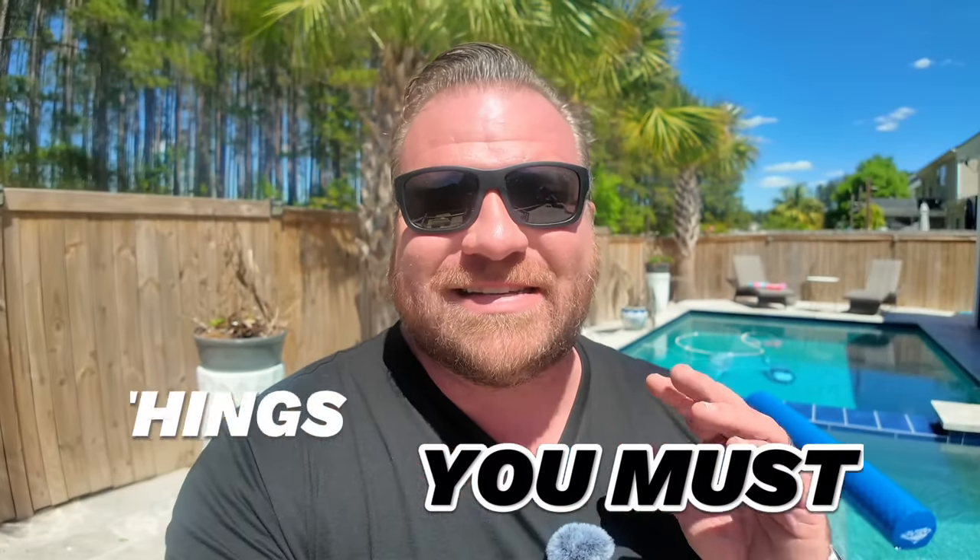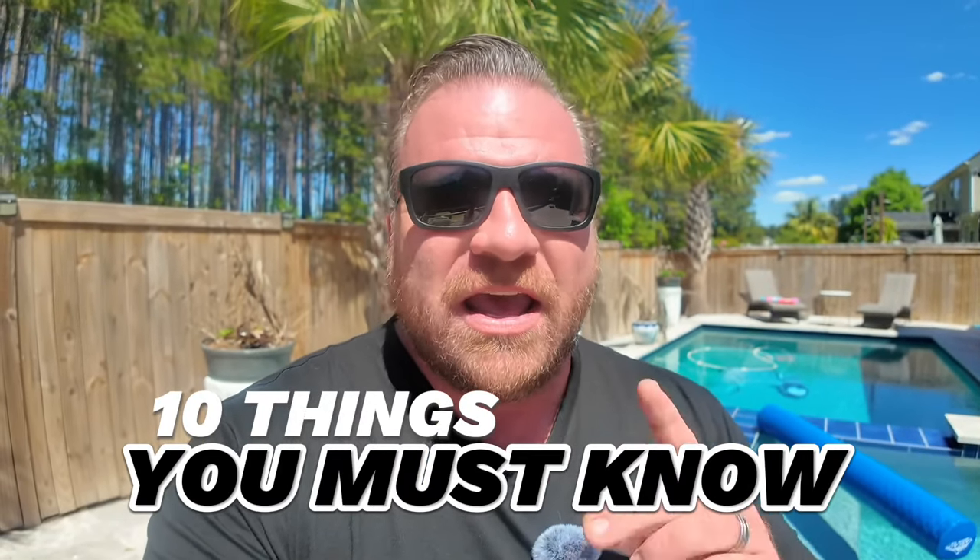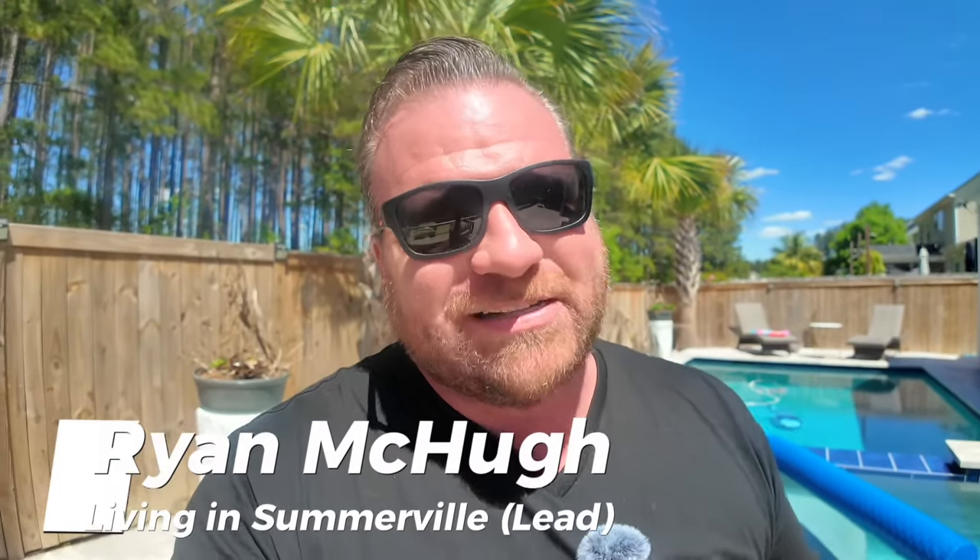In this video, I'm going to talk to you about the 10 things you must know if you're considering a move or relocation to Somerville, South Carolina. Number five might drive you crazy, and number 10, well, that's my favorite.